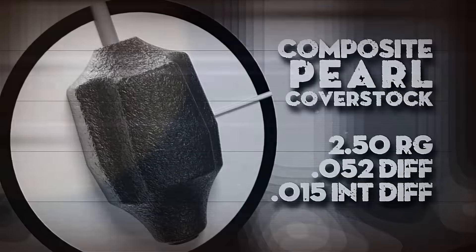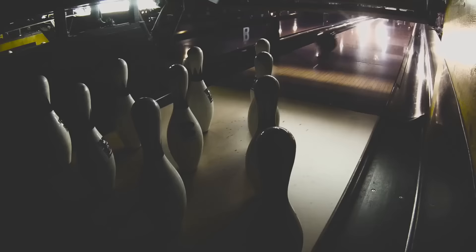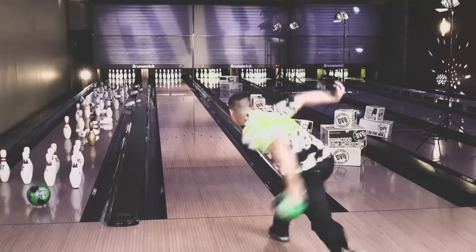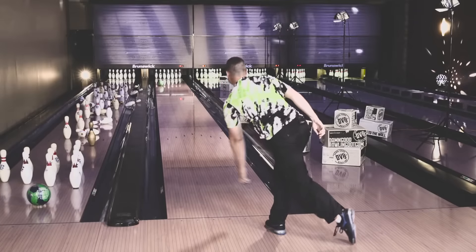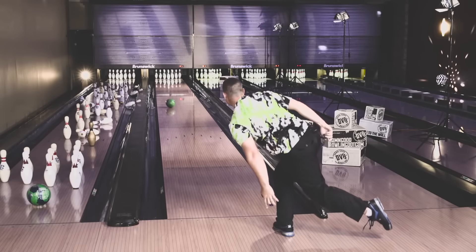The blue-green-silver Thug Life matches our proven asymmetric thug core with a composite pearl cover stock formulation. The result is excellent skid-snap ball motion with exceptional hitting power on medium oil. It also has the new composite cover stock — we're definitely getting heavy into that, and the cover stock is overwhelmingly impressive and is so head and heels over everything else that you're going to start seeing a lot more of it and you're going to want to get your hands on it.